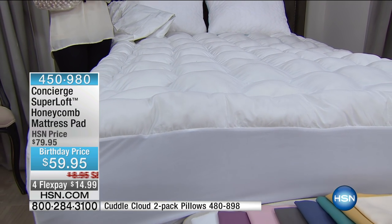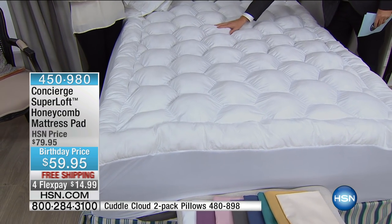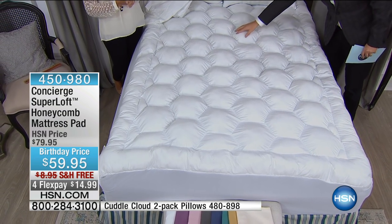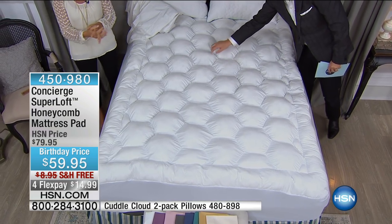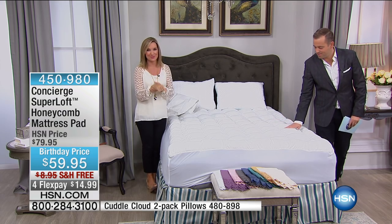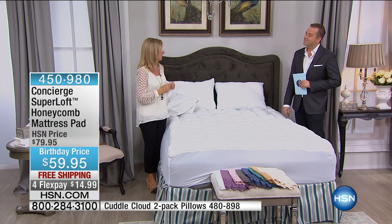You wake up in the morning and you don't feel restored or rejuvenated. When you lay on a Super Loft — 25 ounces, not 12 which is the industry standard — 25 ounces per square yard of hypoallergenic lofty fill, you'll sleep better. I've slept on a Super Loft for years. We actually had a caller this morning who'd had hers for five years and said it's as good now as it was five years ago.